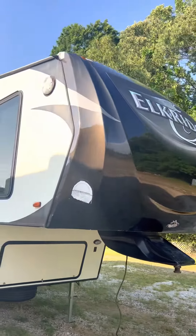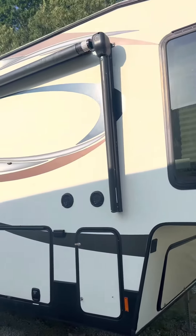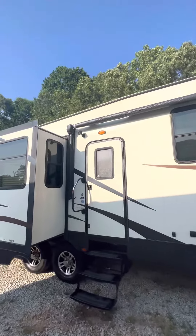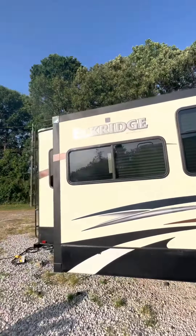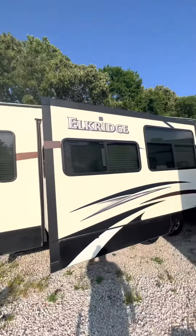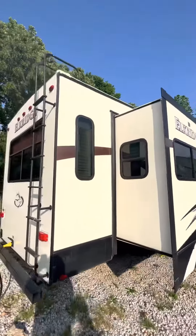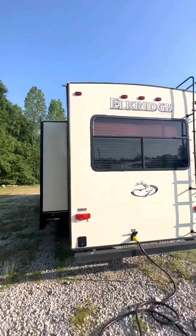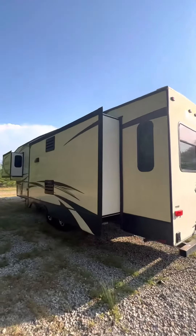Triple Slide Elk Ridge. Power Stabilizers.